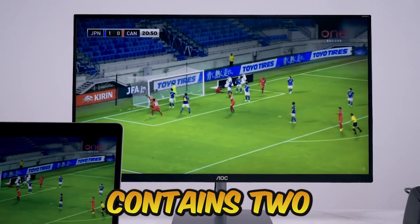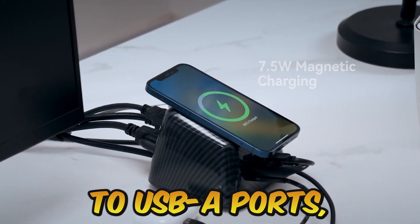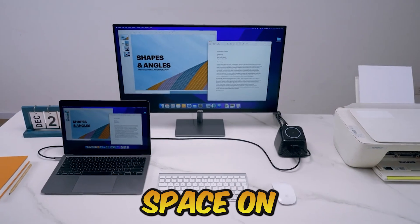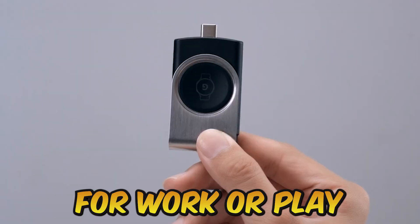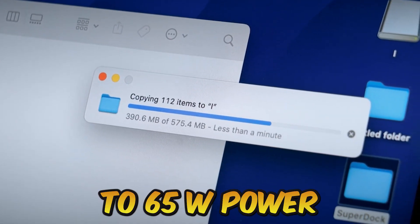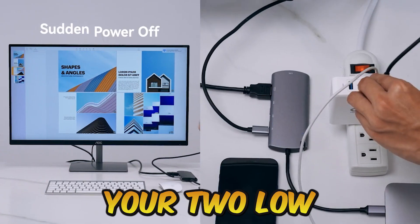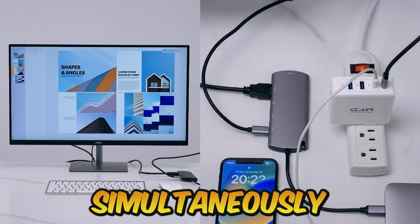SuperDock contains two AC outlets, two USB-C connections, two USB-A ports, and one magnetic charging pad, and can charge up to seven devices at once while freeing up desk space. You can use it to power whatever personal electronics you need for work or play. SuperDock can still offer up to 65W power delivery to your laptop, 20W to your iPhone, and 7.5W to each of your two low-power devices even if all four USB ports are in use simultaneously.